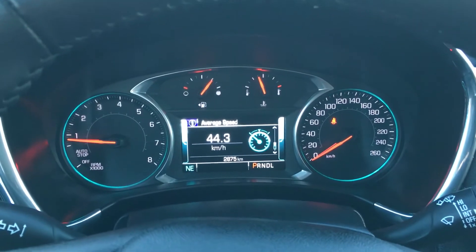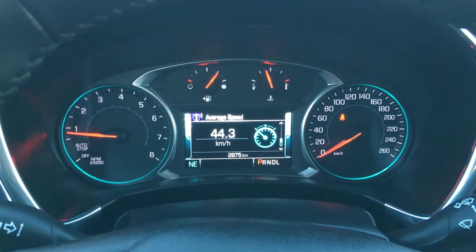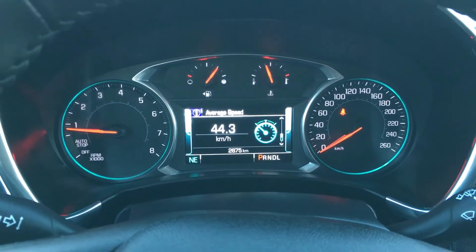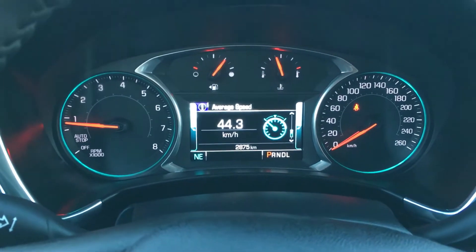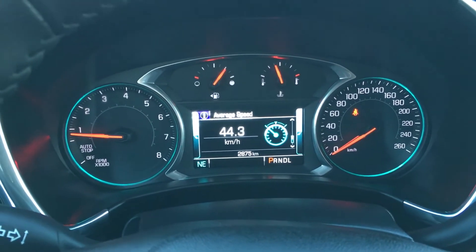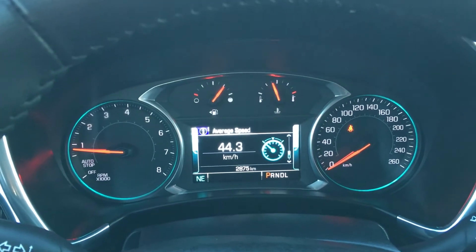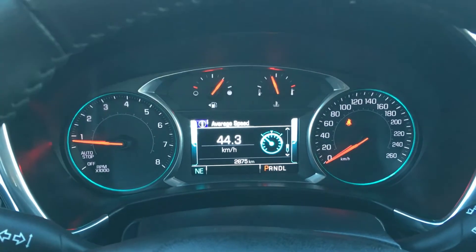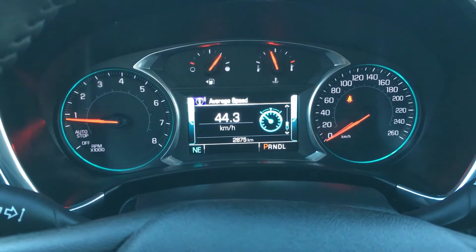It is a certified pre-owned unit. It has less than 160,000 km but it has 2,875 kilometers to be exact, which is ridiculously low for a 2018 — basically brand new with under 3,000 km on the clock.